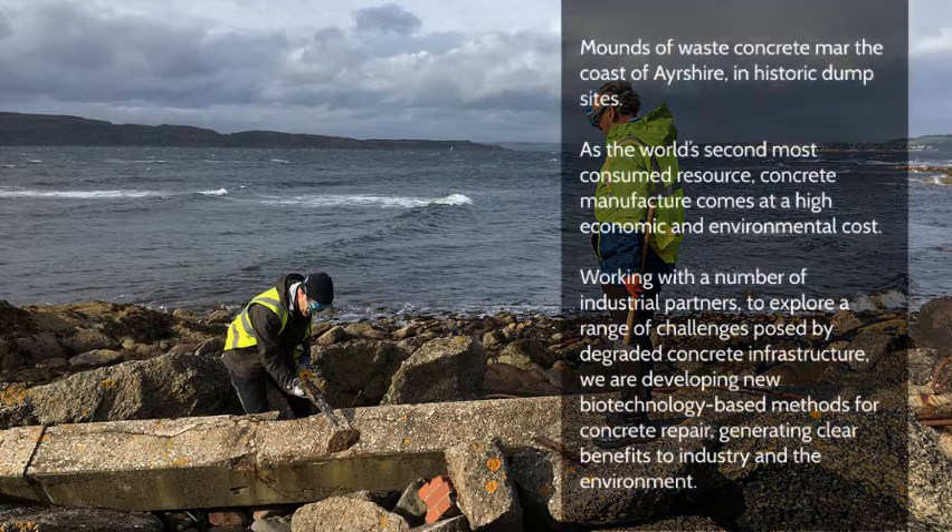Mounds of waste concrete mar the coast of Ayrshire in historic dumpsites. As the world's second most consumed resource, concrete manufacture comes at a high economic and environmental cost. Working with a number of industrial partners to explore a range of challenges posed by degraded concrete infrastructure, we are developing new biotechnology-based methods for concrete repair, generating clear benefits to industry and the environment.